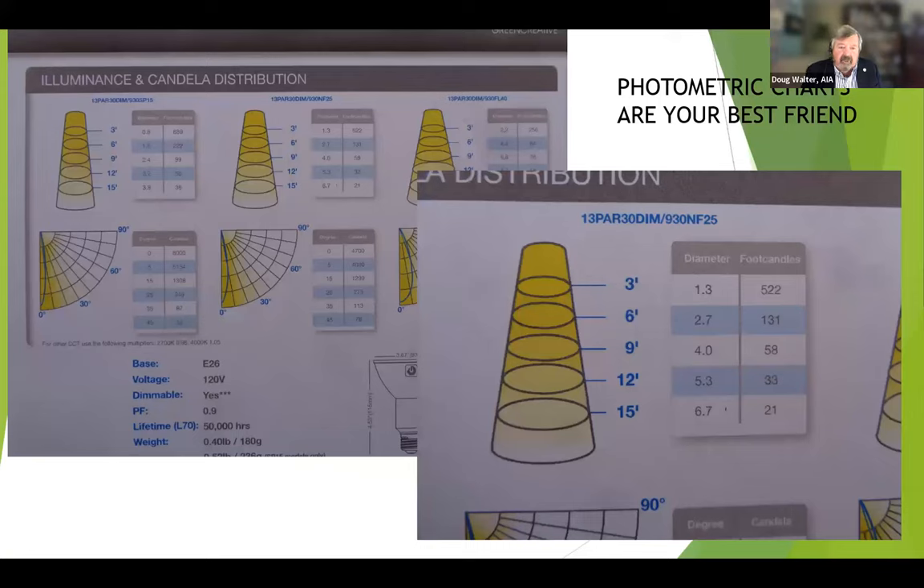In choosing your lamps or fixtures, be sure to find ones that have photometric charts — they're your best friends. This tells you how much light is going to be delivered at each distance from the source, because lumens only tell you how much light is coming out up at the fixture. We care about what's going to be delivered on the work surface — whether a countertop, table, or couch. On the chart, at six feet from the source — like an eight-foot ceiling in a kitchen with a three-foot countertop — I would have 131 foot candles, well above what I need, with a beam diameter of 2.7 feet. The beam diameter helps you space your cans. My colleague Karen Judd Riley says, if the fixture you're looking at doesn't have photometric charts, find another manufacturer — and I would agree.